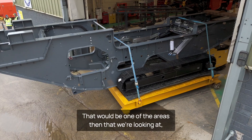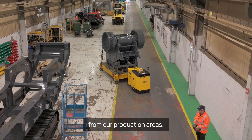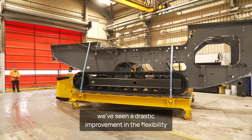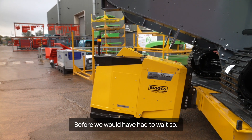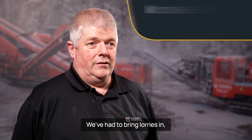One of the areas we're looking at is how we can remove forklift trucks completely from our production areas. On the shop floor specifically, we've seen a drastic improvement in the flexibility of using the electric tug. Before, we would have had to wait and stop production to bring in our product. We would have to bring lorries in, reverse lorries into the shed.